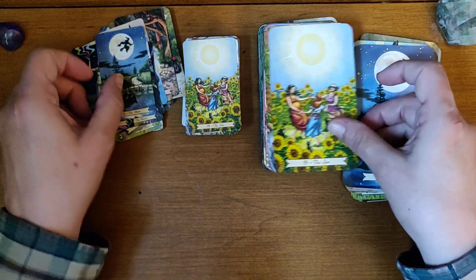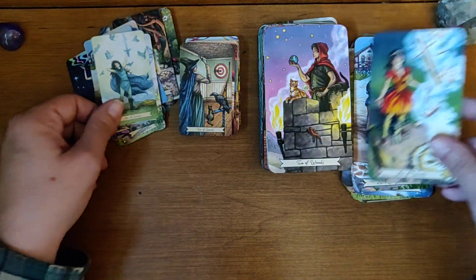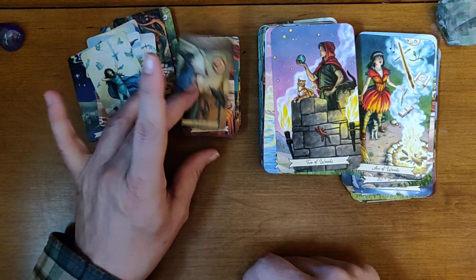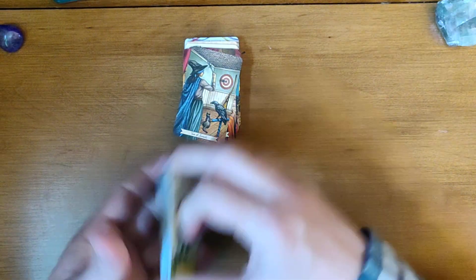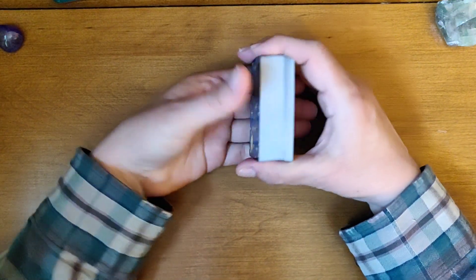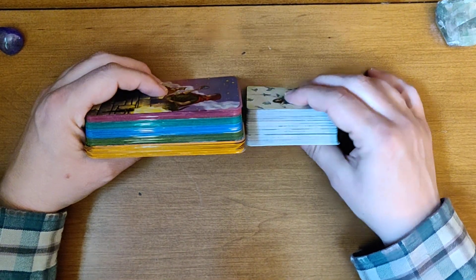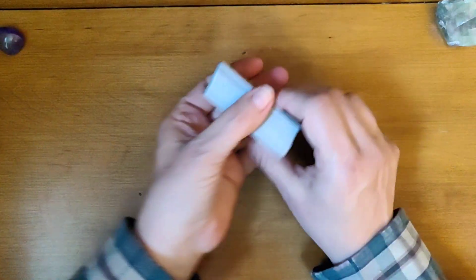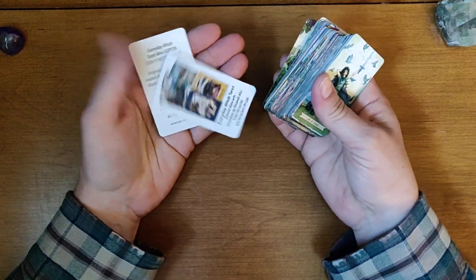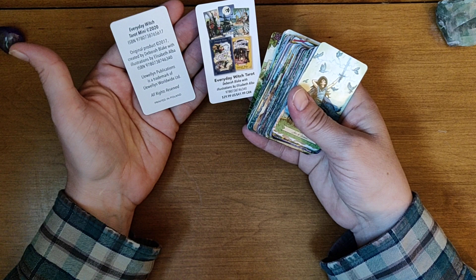I'm curious how it's going to shuffle. Basically all the cards are the same. There's no borders, which is nice because borders would make it extremely hard to see. It starts with swords. This is going to be an extremely short video, but I just wanted you guys to be able to see. I mean, it's pretty thick because the cardstock seems very similar, but it is just slightly shorter. And there are a couple of art cards. This is a Llewellyn deck by Deborah Blake, illustrations by Elizabeth Alba — Everyday Witch Tarot Mini.